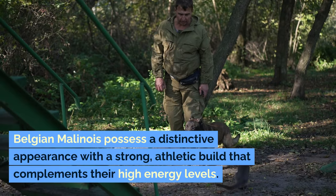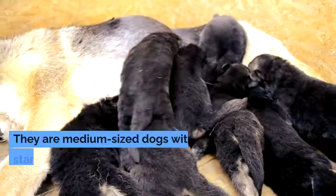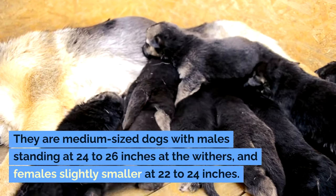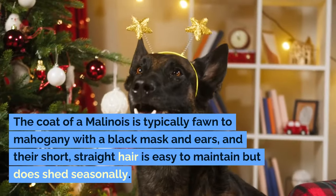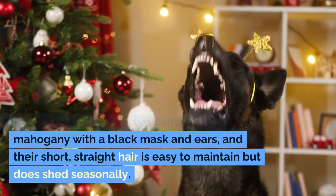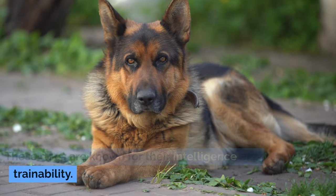Belgian Malinois possess a distinctive appearance with a strong, athletic build that complements their high energy levels. They are medium-sized dogs with males standing at 24 to 26 inches at the withers, and females slightly smaller at 22 to 24 inches. The coat of a Malinois is typically fawn to mahogany with a black mask and ears, and their short, straight hair is easy to maintain but does shed seasonally.